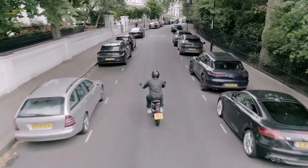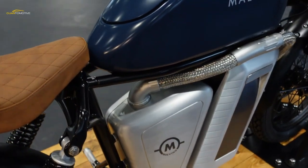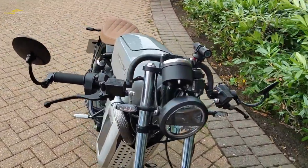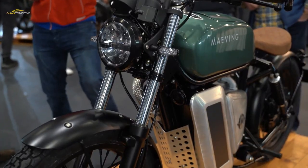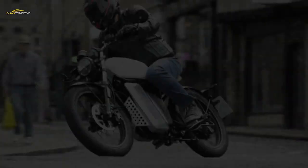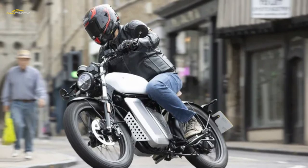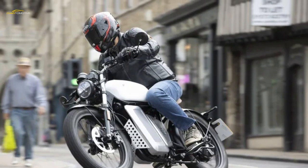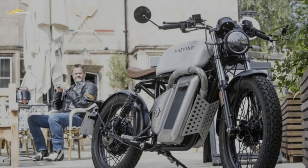In an urban environment, the Maving's low 124-kilogram weight really plays into its hands. It's incredibly easy to U-turn in the road with bags of turning circle — you can whip it around with virtually no effort and it has all the agility of a bicycle. You can tell ex-Triumph employees have had a hand in its chassis dynamics, as despite its board-tracker styling and skinny 19-inch wheels, the RM1 is totally stable and corners well at low speed.